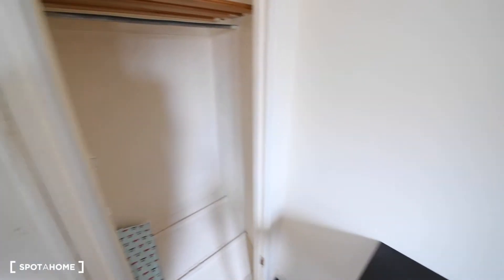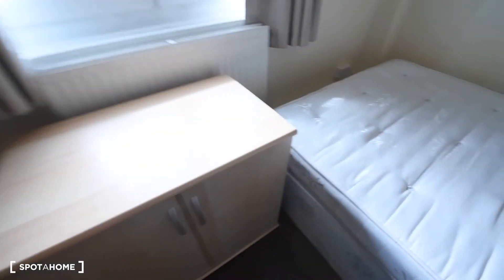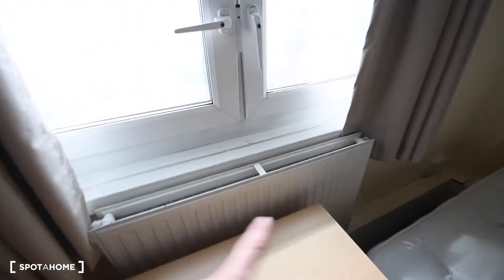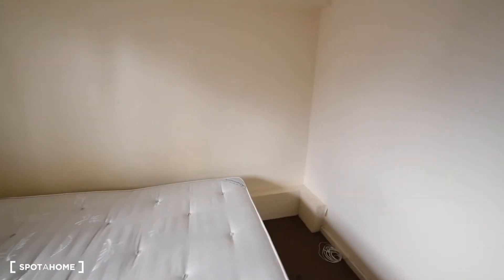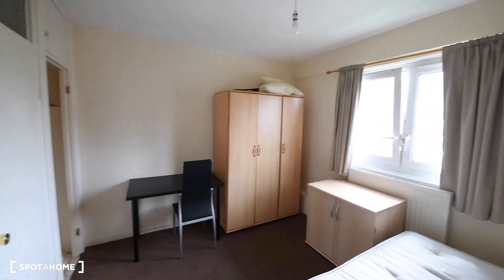I will show you the wardrobe inside as well. You have plenty of space there. We also have the radiator there and views to the street from here. So that's pretty much everything we've got: the double bed, cupboard, big wardrobe, the chest, and desk.